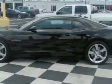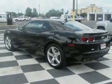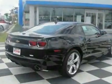This vehicle gets 16 miles per gallon in the city and 24 on the highway. This Camaro boasts a 6.2 liter engine and has a 6-speed manual transmission.